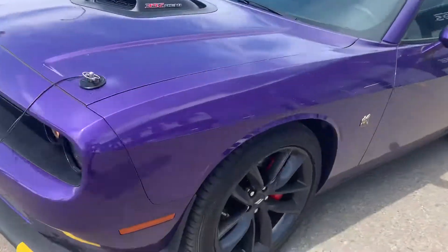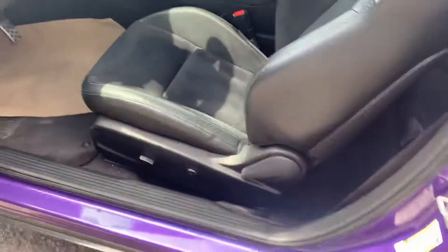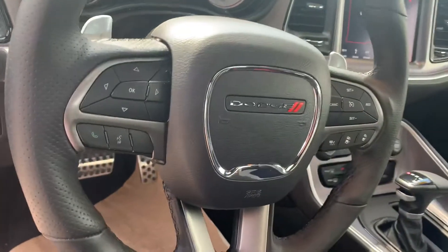I'm going to pop it open so you can have a better look inside here. This one is just tops in condition. You got your power seats inside, upgraded Alpine stereo, does have your active cruise control, Bluetooth for the cell phone, and then of course your specific seating with that 392 Hemi package.